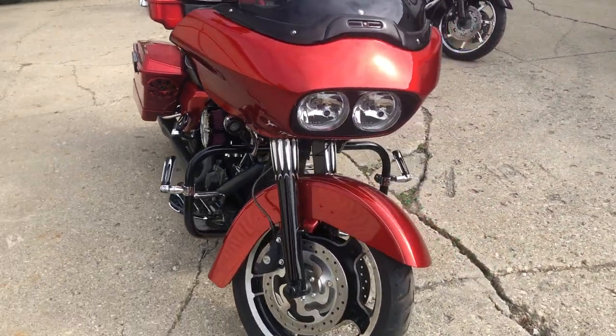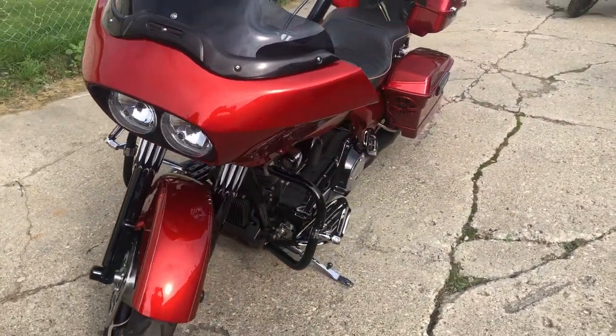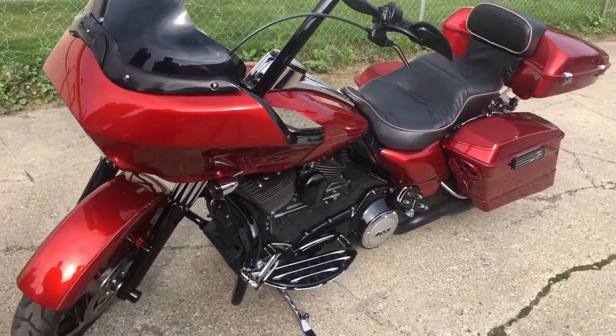All loaded up. '13 Road Glide, only 15,350 miles, 11,999. Give us a call and we'll make it happen. 810-648-9500.